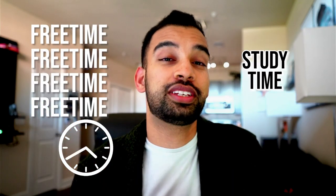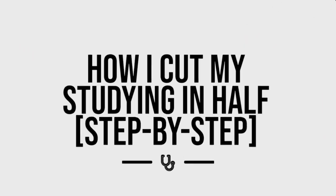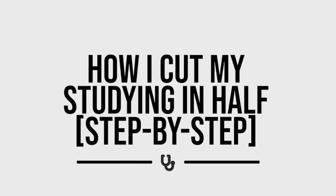Imagine doing just one thing that can help you double your free time and decrease how often you're studying. I'm going to walk you through exactly how I did it in medical school, step by step. Let's get into it.